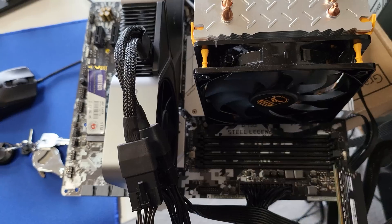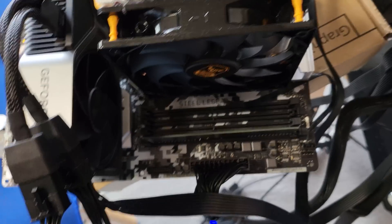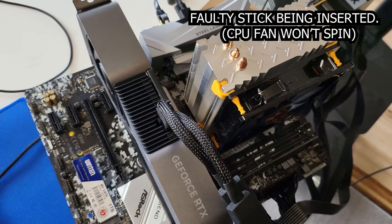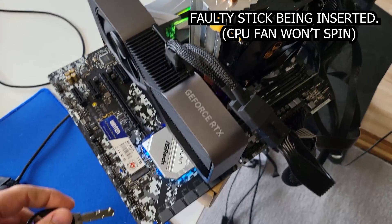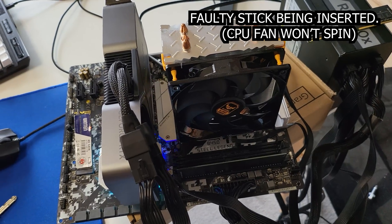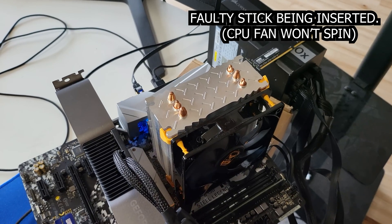Welcome back to Tech Yes City. Right here we've got a kit of 16 gigabytes of DDR4 memory, 3200 megahertz. When I was building my PC, it just wouldn't boot. I initially thought perhaps my CPU isn't supported on the BIOS support list for the motherboard I bought, because it's a kind of unique CPU. It's called the Ryzen 5 4500, and I'm fitting it on a B450 motherboard. But then I looked on the website and it said it supported it absolutely fine, so I knew I had nothing to worry about there and didn't have to update my BIOS.